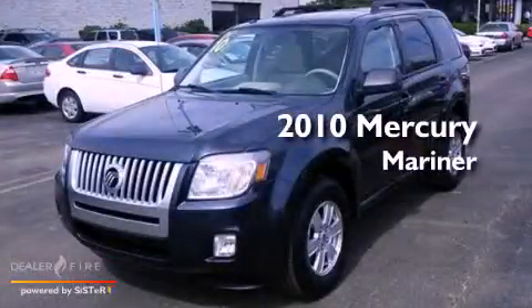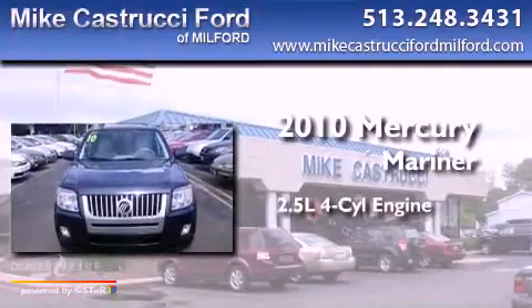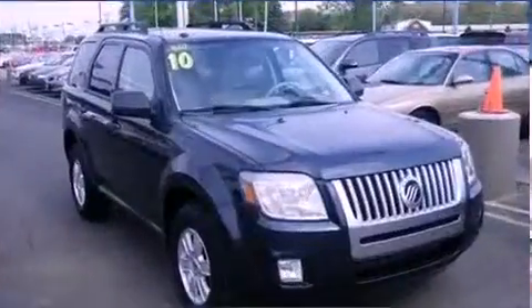This is a 2010 Mercury Mariner. It has a 2.5-liter four-cylinder engine, a six-speed automatic transmission, and four-wheel drive.